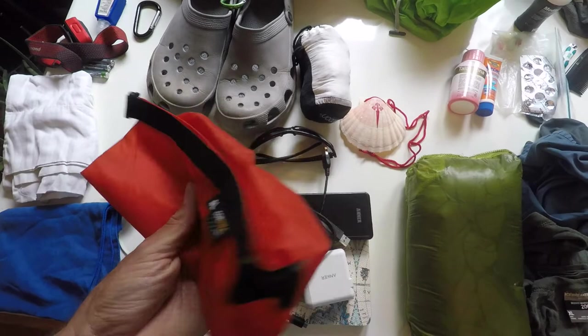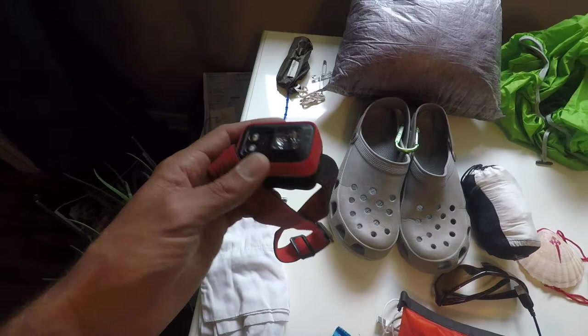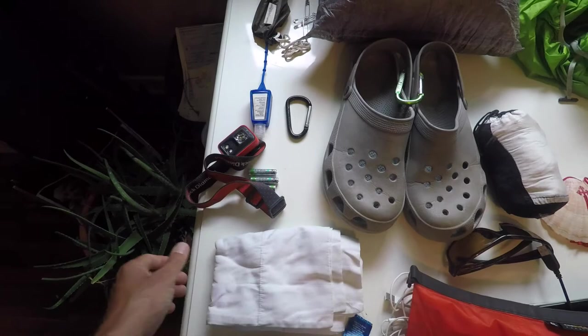This is a dry bag for all the electronic stuff, and I have extra memory cards and a battery for the camera. Over here is one item I'm not sure I even used — depending on your hiking plan, you might not need a headlamp. Same with the spare batteries — I never used them but I brought them.